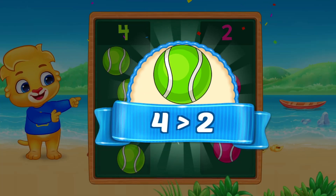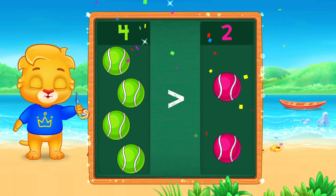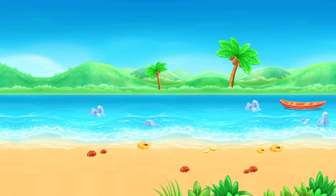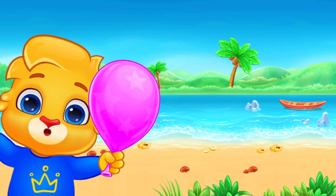You did a fantastic job today. We counted, we compared, and we added. Give yourself a big clap. I'm Lucas, and I had so much fun with you. See you next time for more number adventures. Bye-bye!